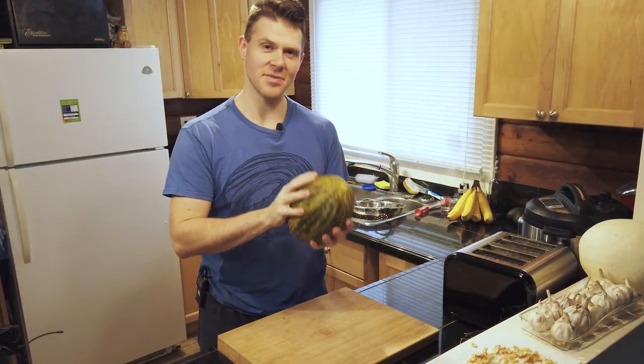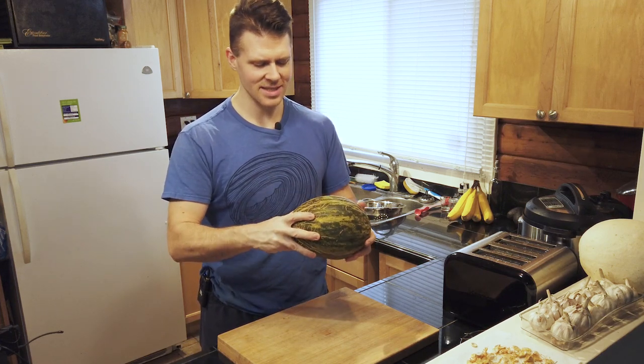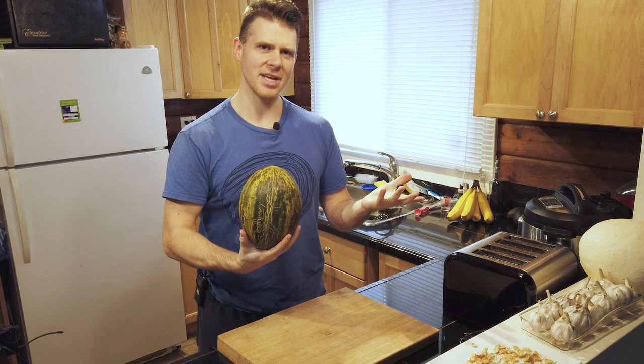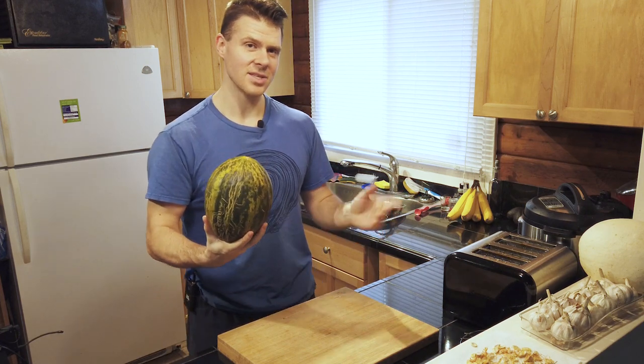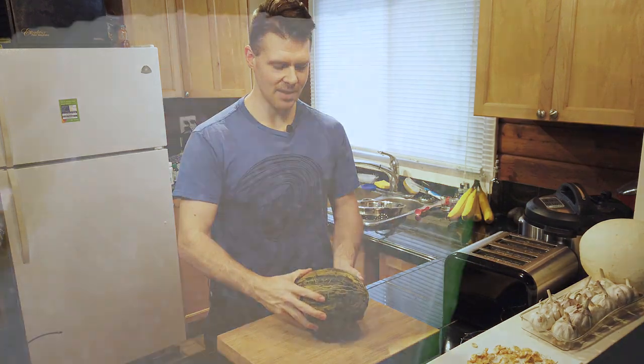This thing originates from Spain. It's called the Santa Claus Melon because — its other nickname is actually the Christmas Melon. They grow in the fall and will actually last until Christmas, which is how it got its name.